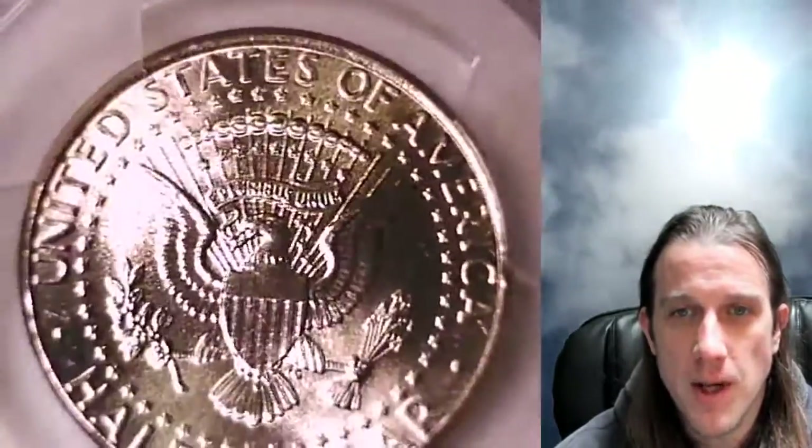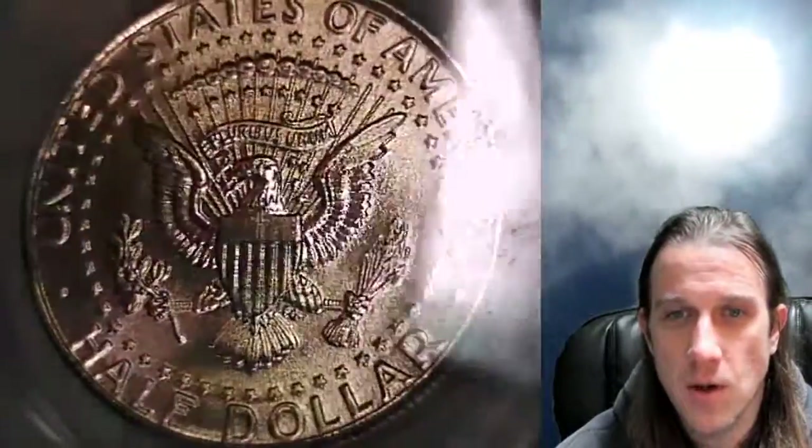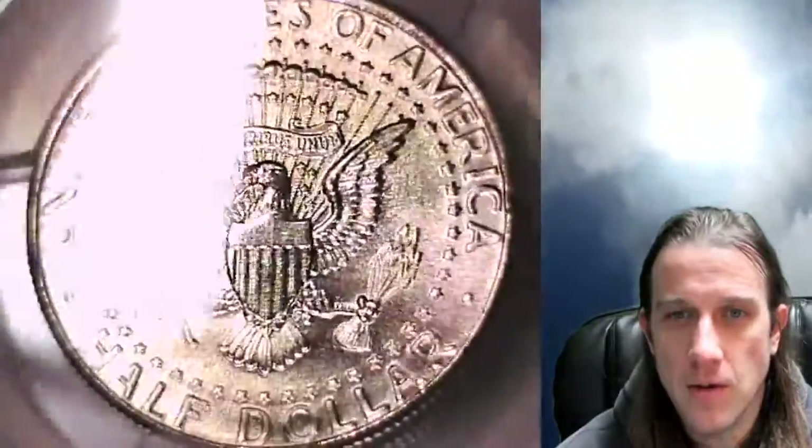This one's going to go up for sale on my eBay store. I put a link in the description below the video that takes you right over to the coin listing there on eBay. You're welcome to check it out and over 3,200 other PCGS graded coins I have there.